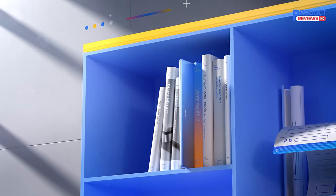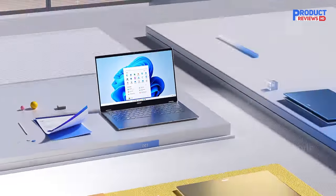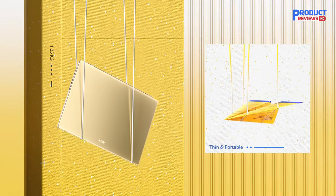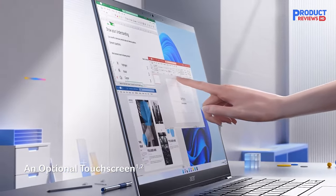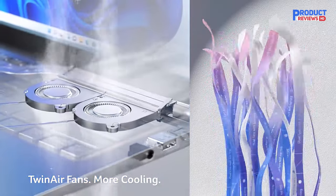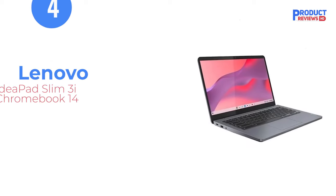Our recommendation number three: Acer Swift 3 Intel Evo Thin and Light Laptop. The best budget laptop for students we've tested is the Acer Swift 3 14 2020. Acer Swift models aren't exactly considered budget, but because this is an older model from 2020, the price has decreased considerably, making it a great option for those on a tight budget. It's compact and lightweight, and its battery lasts over 13 hours on a full charge. You get a nice FHD IPS display, a decent keyboard, and a wide port selection that includes two USB-A ports, one USB-C, a Thunderbolt 4, a full-size HDMI, and a headphone jack. Spec-wise, you can get this laptop with an Intel 11th Gen Core i5 or i7 CPU and up to 16 gigabytes of memory.